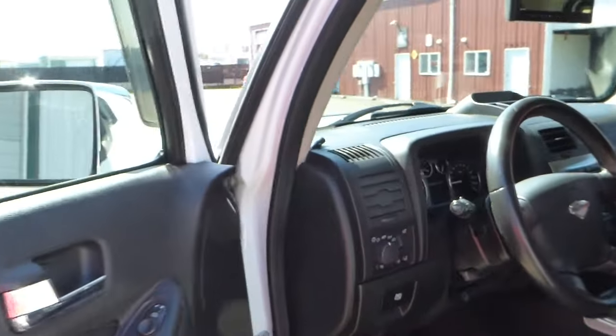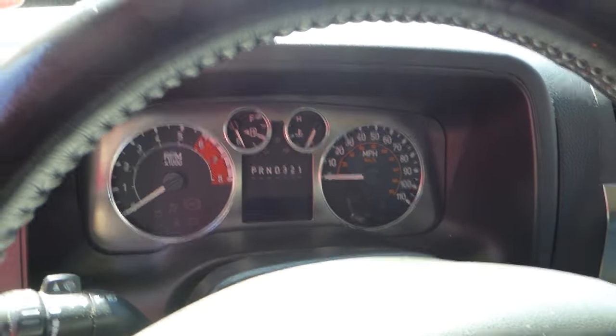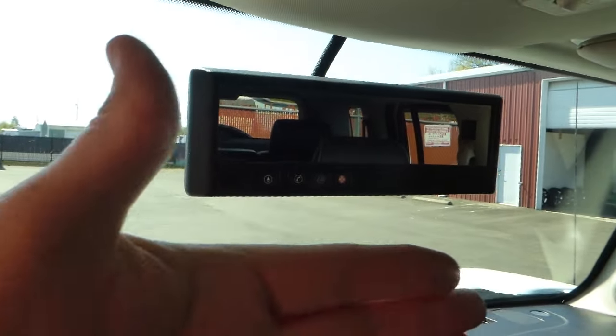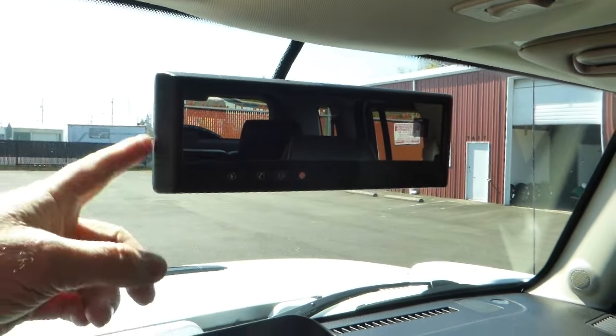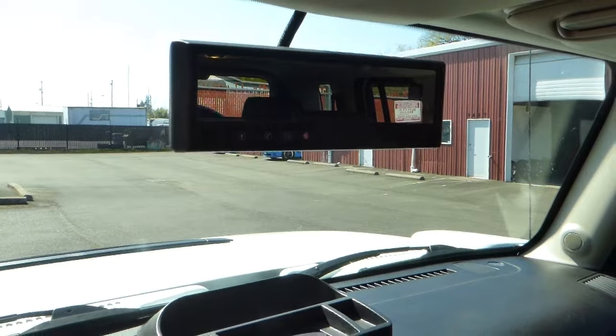You can see the gauges — very easy to read, all the gauges work, all the lights work. This does have a backup camera. When you turn the key to the on position and put it in reverse, a little screen slides out to give you the backup camera view.